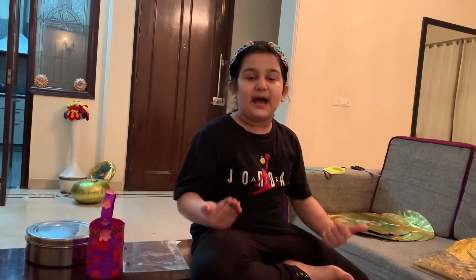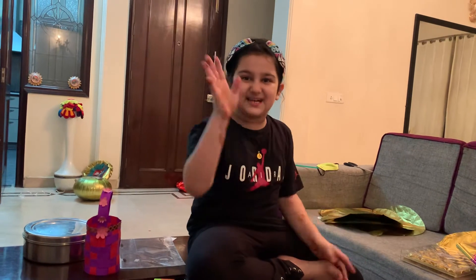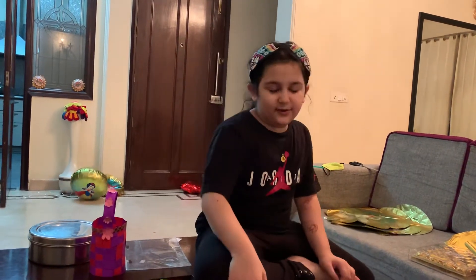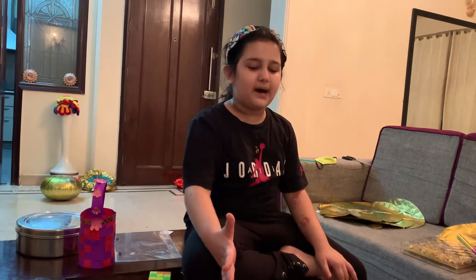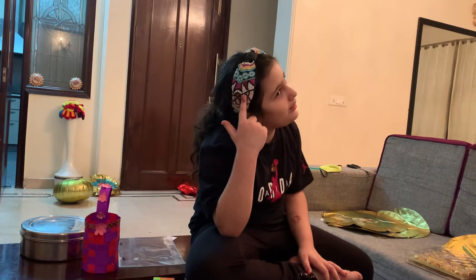Hey guys, today I will show you my highlighters, but welcome back to Snackers Castle and let's do the handshake. So now I will show you my highlighters and look how cool my hair bag is.